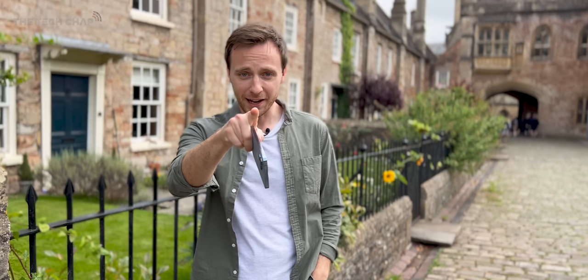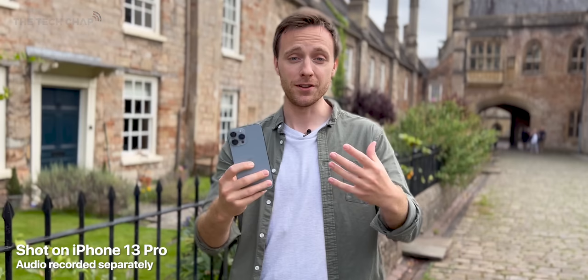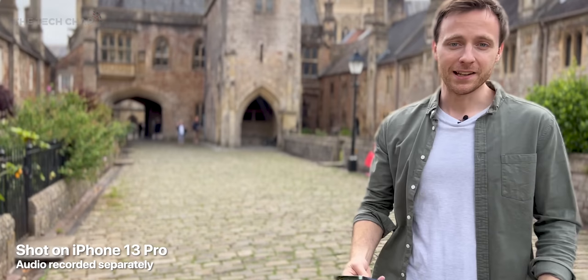This entire video so far, and for the rest of it, is being shot on the iPhone 13. This is the new cinematic mode which we'll dive into in a second, but hopefully you get an idea of how it looks.